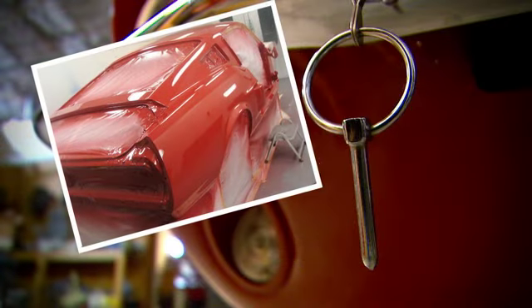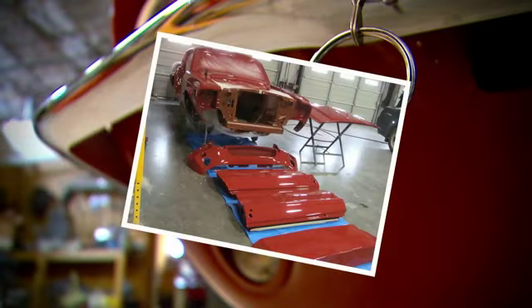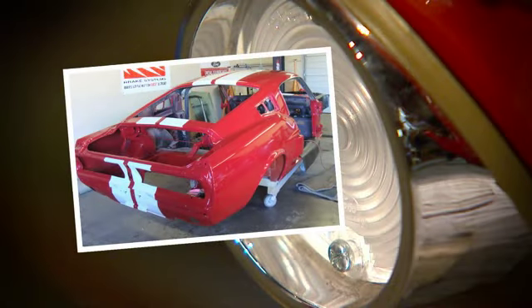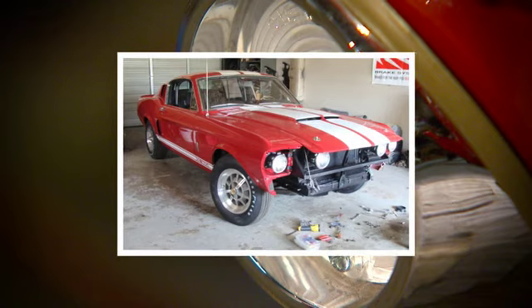It takes several times longer than most people estimate because things just don't ever go as you plan. The most fun part of a restoration is when you get one back from the paint shop and it's freshly painted and you start putting new parts on it.